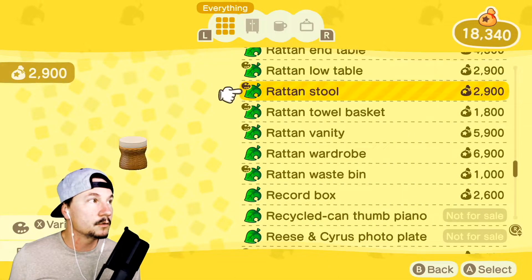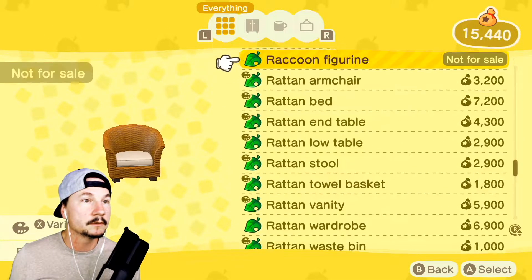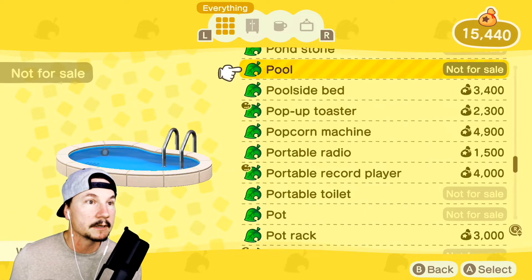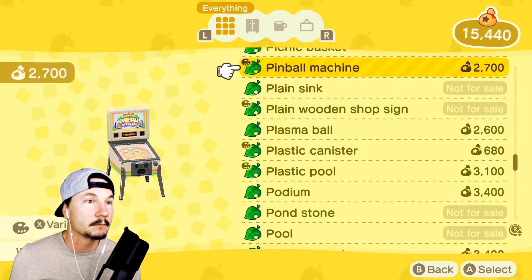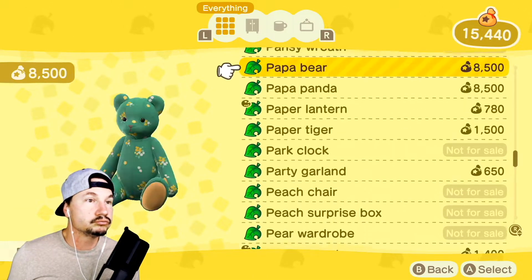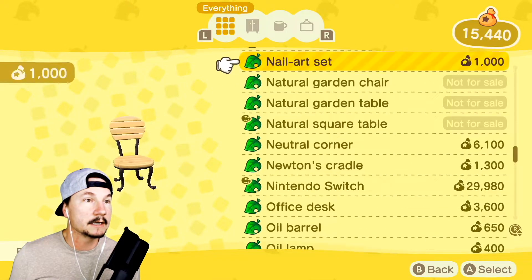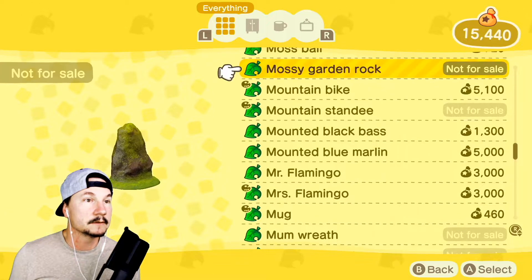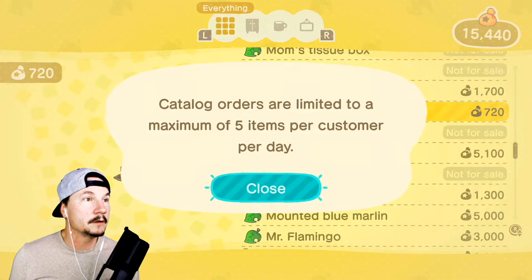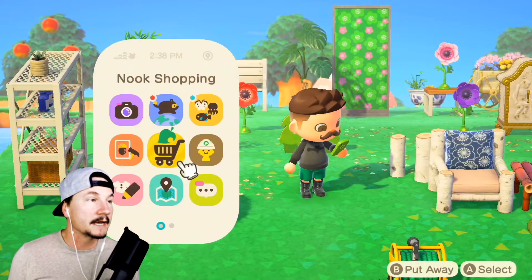That will look good in there — and so will the stool, because we can put stuff on top of stools. Low table — he better still be here. Does he leave at a certain time? He better not be gone. Okay, we're going to craft some palm tree lamps. Just looking for any additional plants — oh yeah, here we go. A moss ball! We need to go find Red.